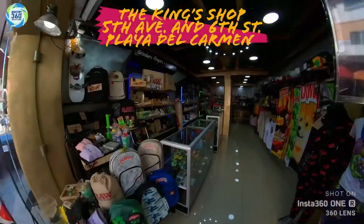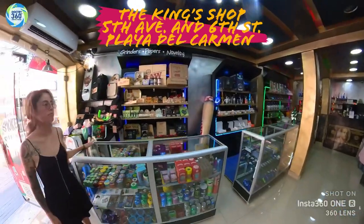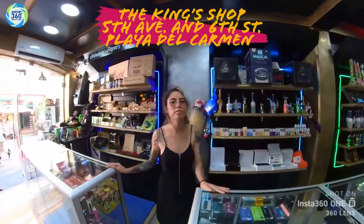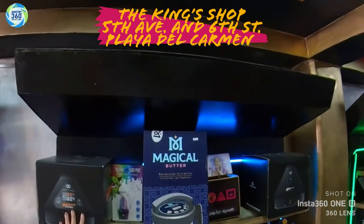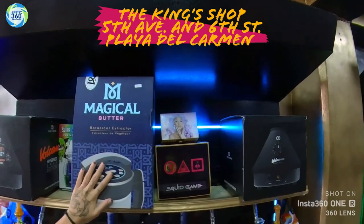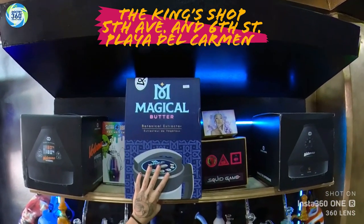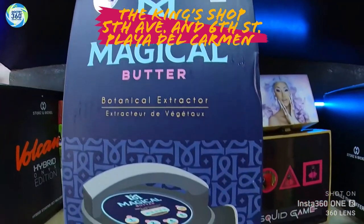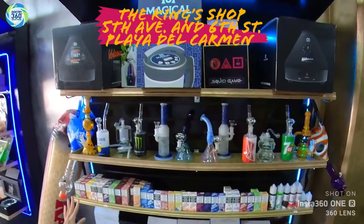We're at the King's Shop. So we have a vaporizer here, and this is a Magical Butter — a botanical extractor — so you can make different products with it, like cookies, brownies, all types of pastry.